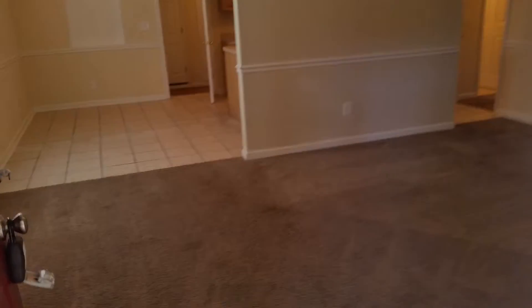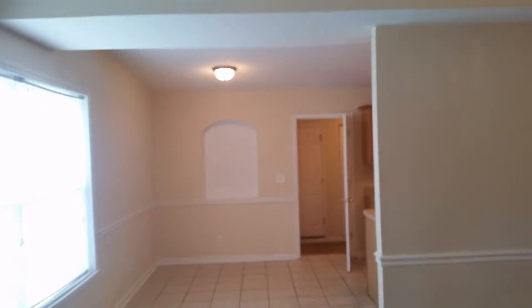As you walk into the home, it opens up into a nice living room right through to the dining room. First on your right hand side is bedroom number one.